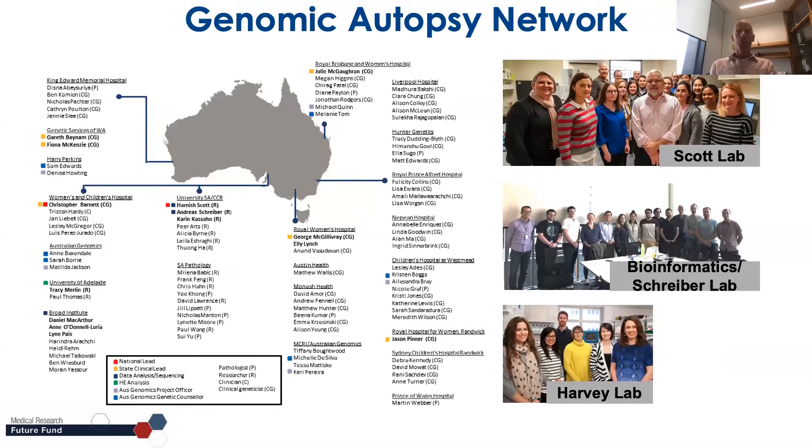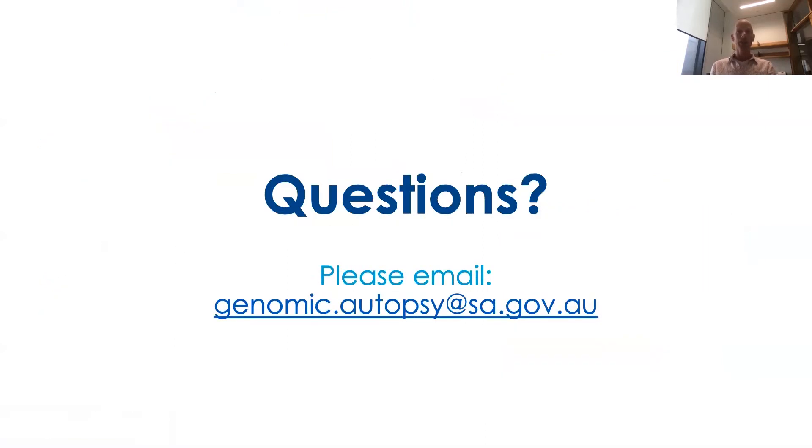Of course this is done by lots of people who I want to thank. I also want to thank everyone in genetics and molecular pathology, tissue pathology, and the clinical genetics service here in Adelaide. If there are any questions you can ask them now or email them to us. Thank you.